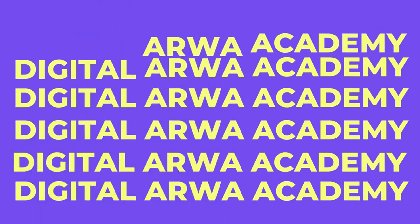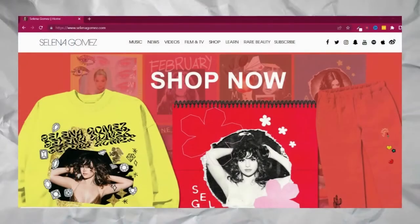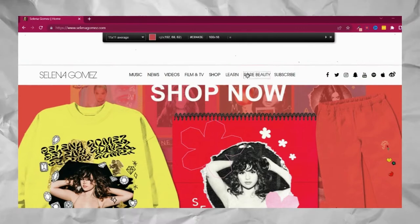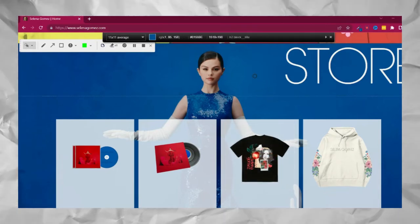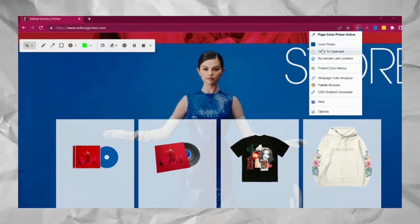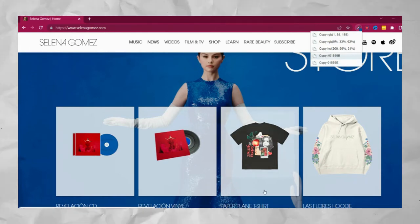The very first tool is ColorZilla. With ColorZilla you can detect the colors on a web page. Click on the tool and wherever you move the arrow, it detects the color and shows it on the bar. Click on the color to copy the color code — you can see it in various different formats. That's super useful if you are a designer.